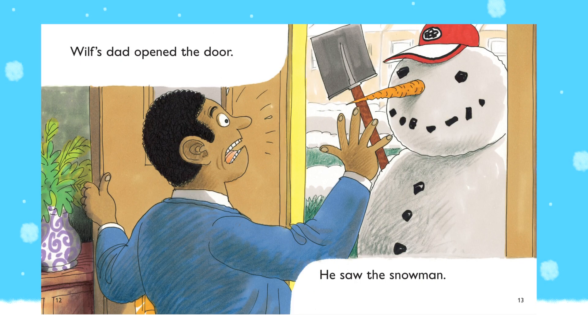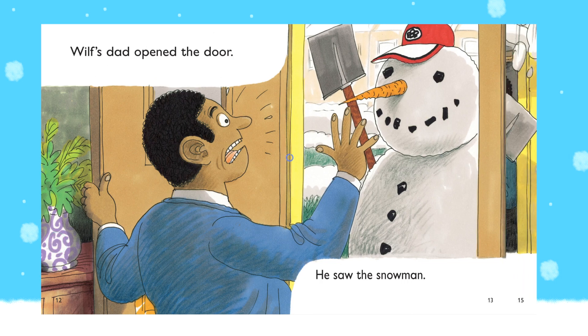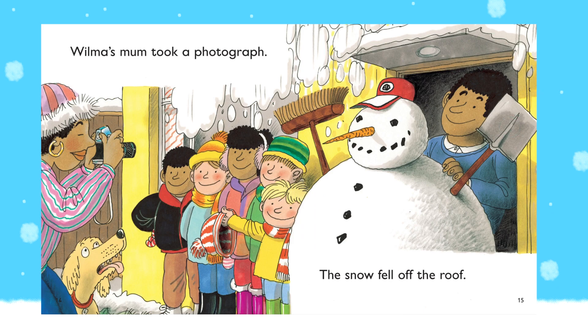Wilf's dad opened the door. He saw the snowman. Wilma's mum took a photograph. The snow fell off the roof.